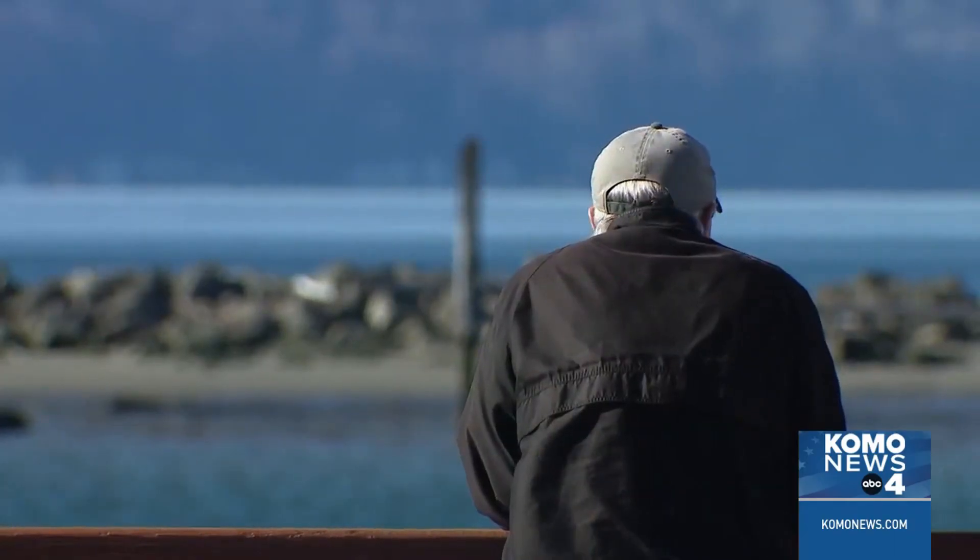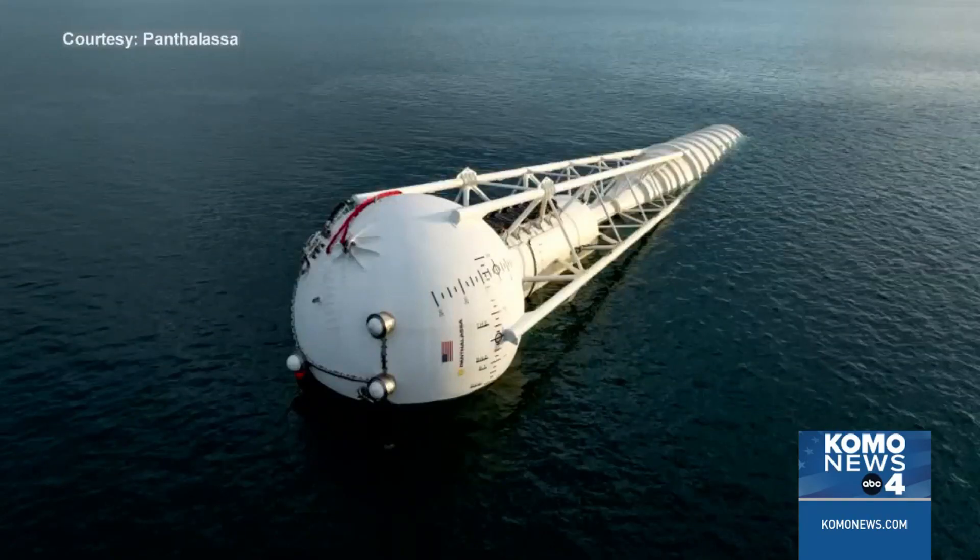We could test our electricity generation technologies, also test satellite communications — all of the things that we need to make the technology work and capture energy and use it. It certainly caught the eye of many who were wondering what it was on social media.